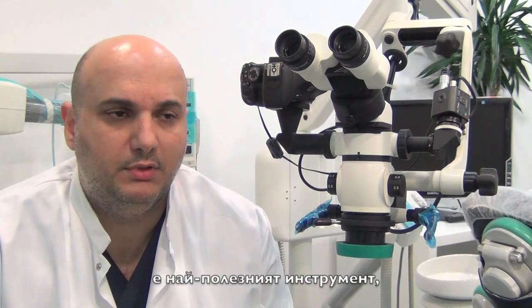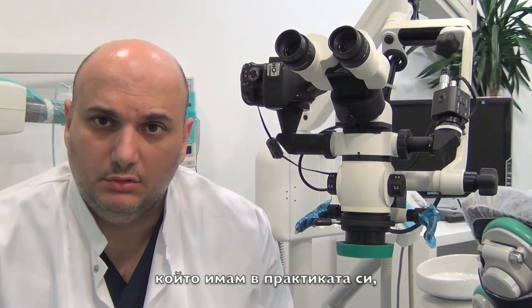It demands much less physical and mental effort from you to treat those teeth. Even if it's a difficult treatment, it becomes so much easier. For me, the dental operating microscope is the ultimate tool I have in my practice in order to document my work. It's the ultimate documentation tool and the ultimate education tool in order to educate the patient.